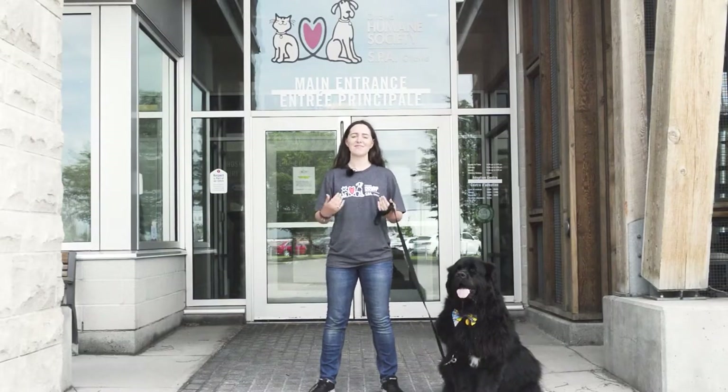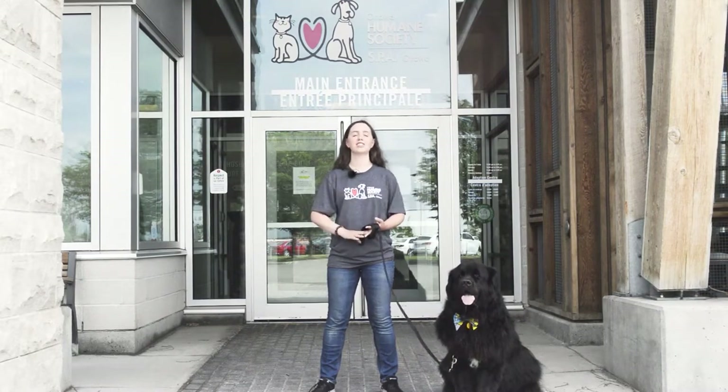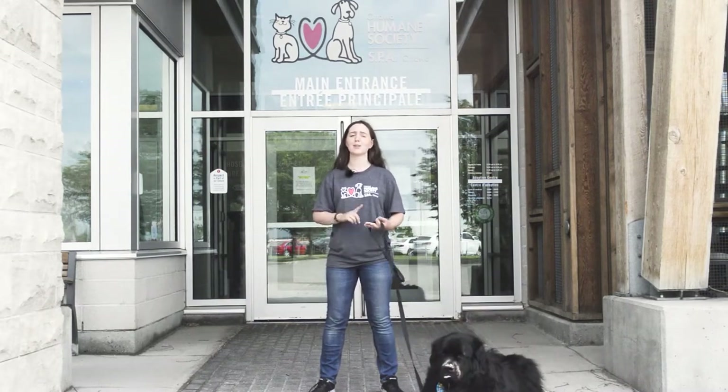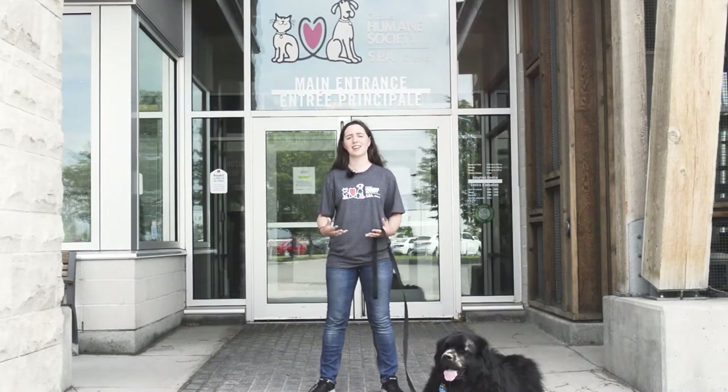Hi everyone, welcome back. My name is Sydney and I'm the Coordinator of Humane Education here at the Ottawa Humane Society. All my friends, especially the furry and feathered ones, are super excited to see everyone back. We're gonna have a great day filled with animal activities, some cute animal stories, and some more information about the great work that we do here at the OHS.